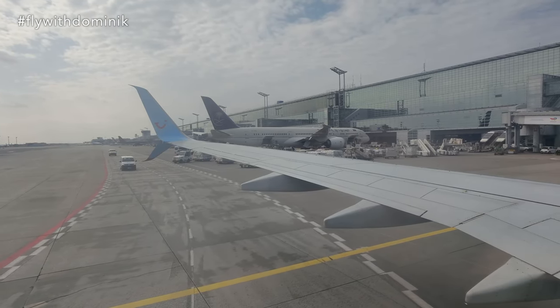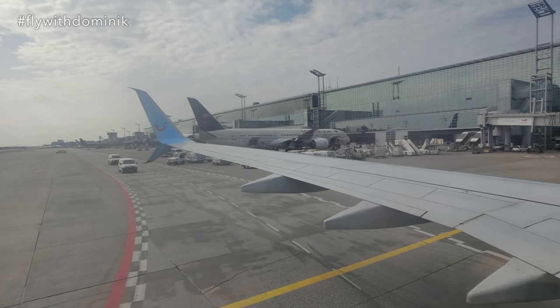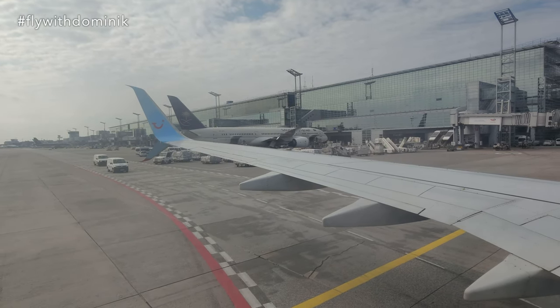Welcome to the TUI-FLY flight. The flight is scheduled for 2 hours and 45 minutes.